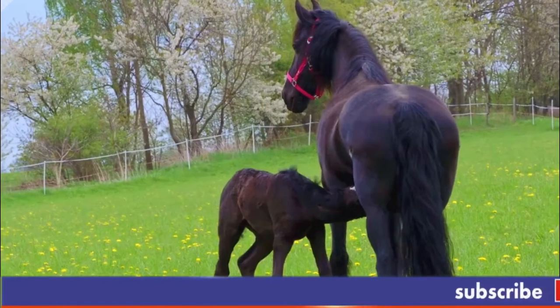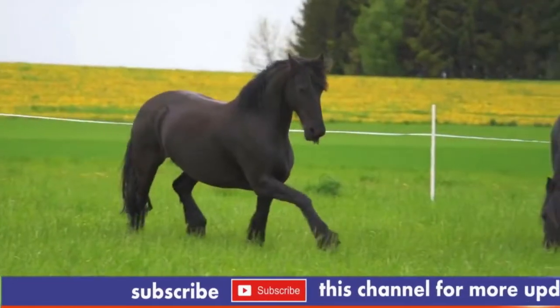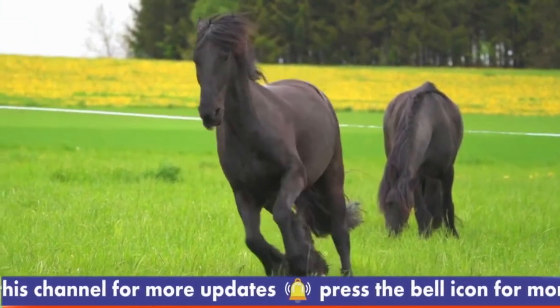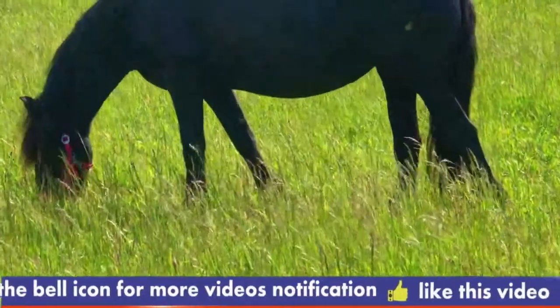The Frisian, also Frisian, is a horse breed originating in Friesland, in the Netherlands. Although the conformation of the breed resembles that of a light-draught horse, Frisians are graceful and nimble for their size. It is believed that during the Middle Ages, ancestors of Frisian horses were in great demand as war horses throughout continental Europe.